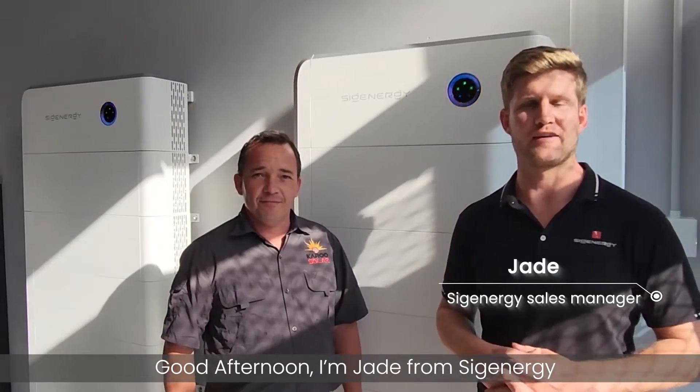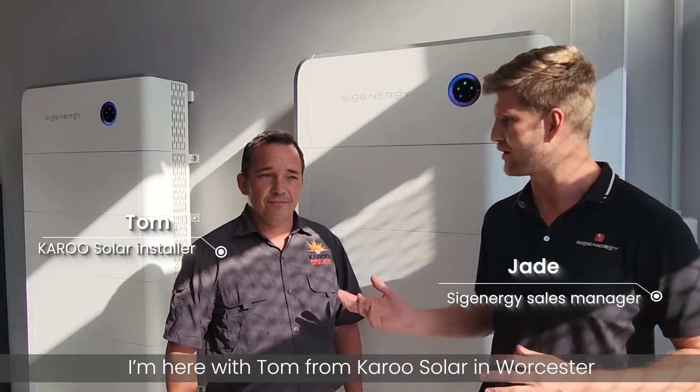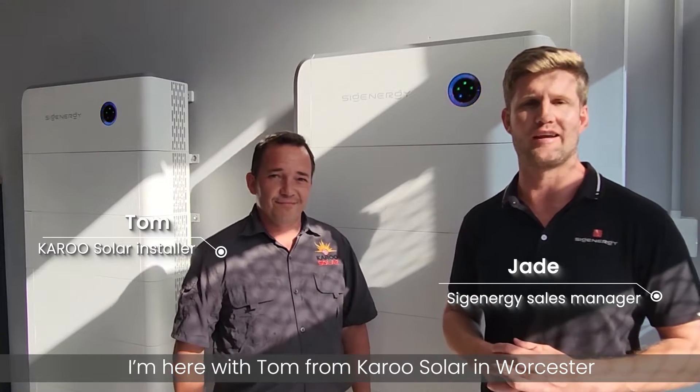Good afternoon, I'm Jay from CygEnergy, the Sales Manager for South Africa. I'm here with Tom from CareerSolo in Worcester.